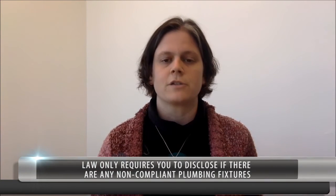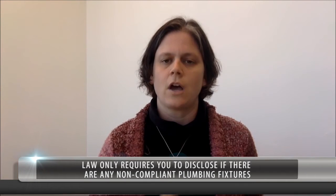There are a couple of different things that people are asking about, and one of those is: I'm selling my house — are there any special disclosures that I must make? Technically the law just requires you to disclose if there are any non-compliant plumbing fixtures in the house.